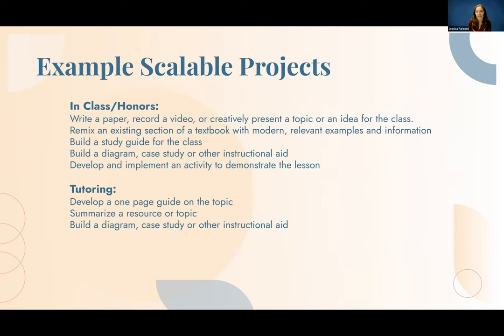Here are some examples of scalable projects you might be able to do on your own campus, maybe even this semester. In your class, you could have students write a paper or supplement to your textbook, build a study guide, create a diagram, or come up with a case study. You can also work with your tutoring department to develop a one-page guide on a topic. Little small projects can be just as important as big entire courses, and before you know it, you'll have a whole course worth of material.